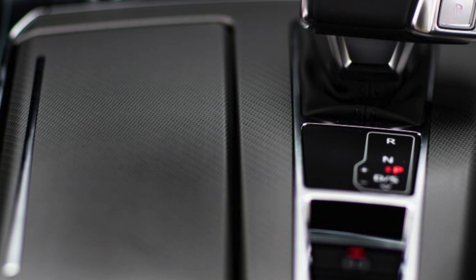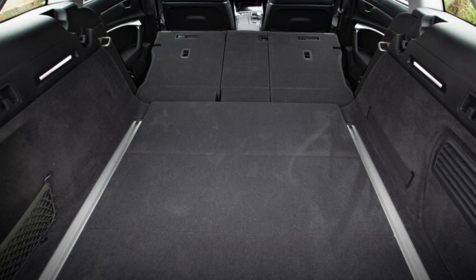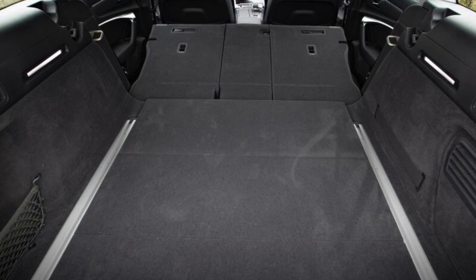So if you like the Audi A6, you'll like the Audi A6 Avant, which is merely the estate version of that very impressive car.